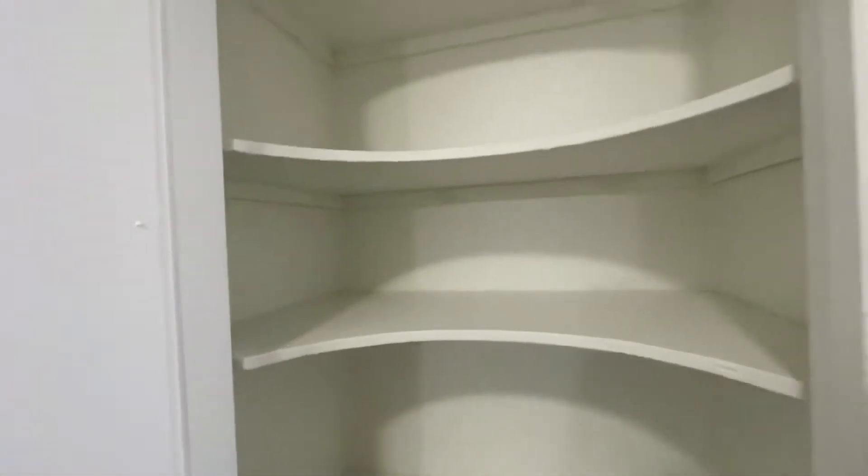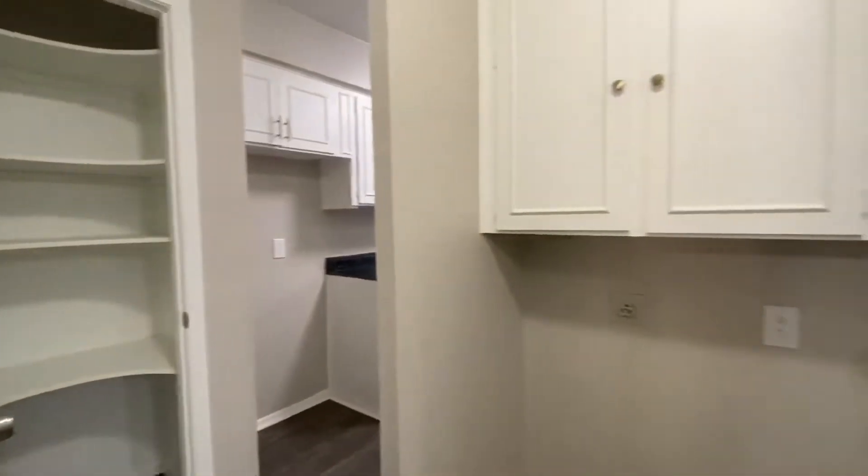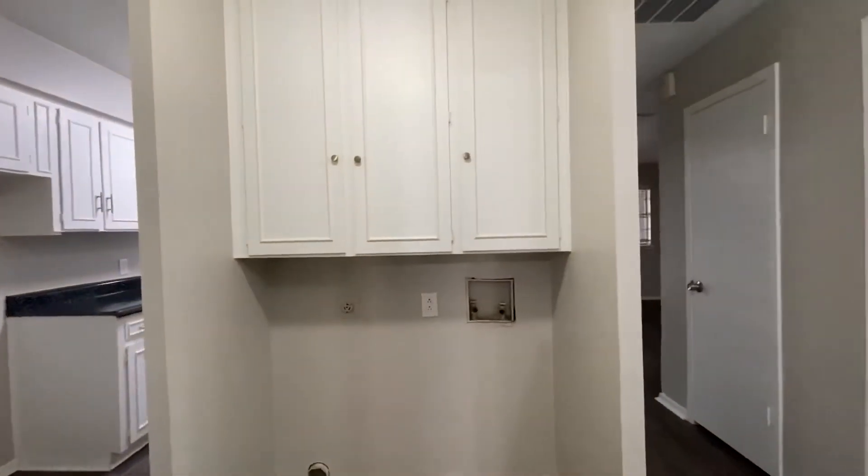There's space for a refrigerator, a pantry, and kind of squeezed in the middle is going to be the laundry.